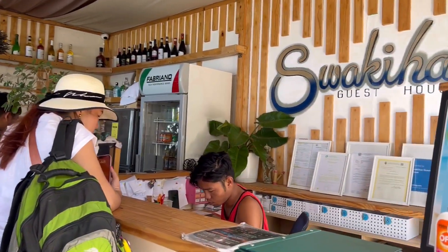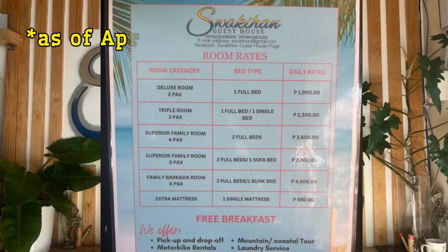Suwakihan Guest House is a beachfront property located in San Juan, Siquijor. The rates are as follows.